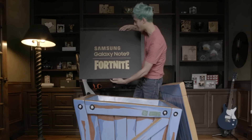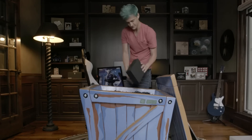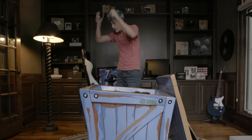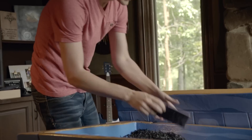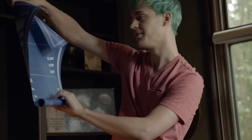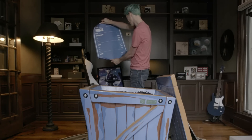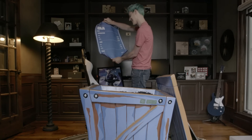Samsung Galaxy Note 9 Fortnite Black. What's this? These are the AKG headphones? Are you kidding me? There's more! It's a Fortnite ninja case. Are these my actual stats? 1,451 solo wins, almost 1,400 duo wins, and almost 1,000 squad wins.